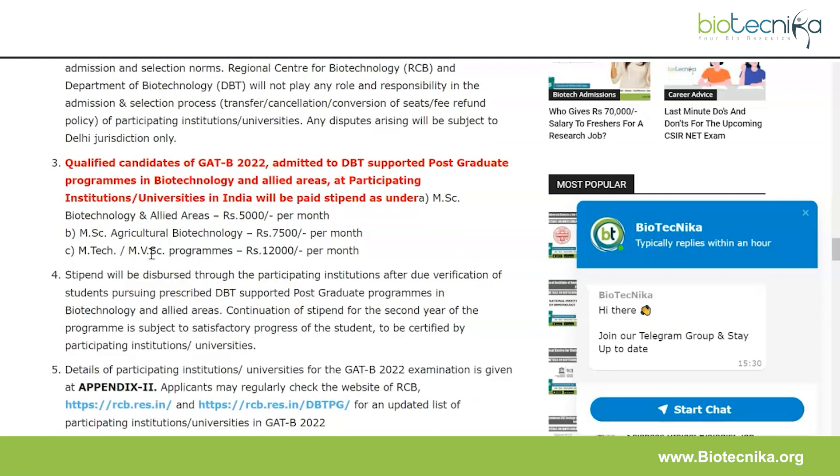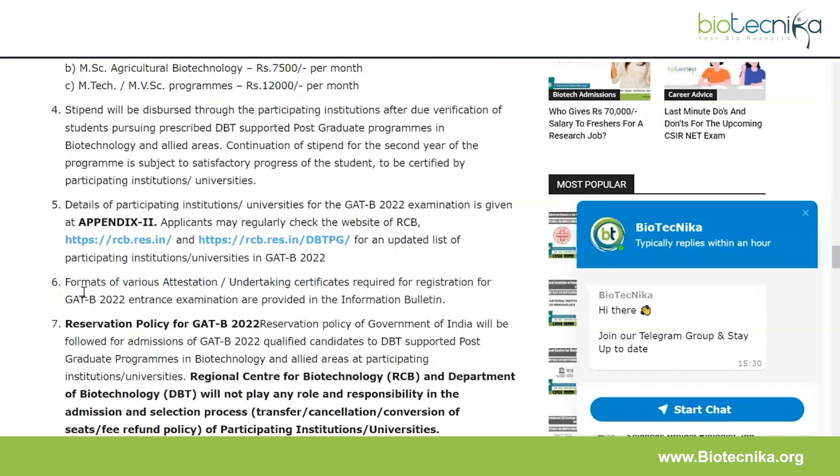This is fresh off the boat and you're getting it right here at Biotechnica. If you're part of the Telegram group, you've already seen it. Do subscribe to this channel and turn on post notifications, and follow Biotechnica everywhere — we'll always bring you new exam notifications and admissions updates. For more details, the full information bulletin is linked in the description box.